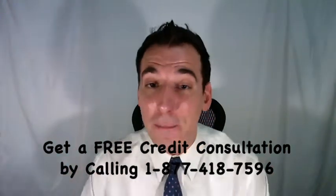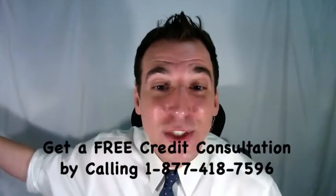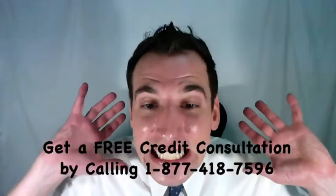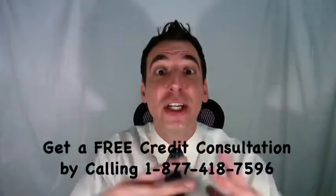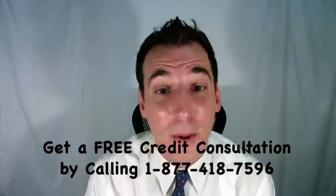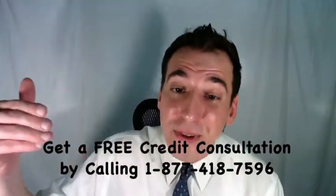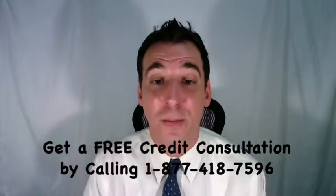To wrap this all up: your credit score is a lot like your GPA in school. It doesn't matter if you're acing every single class — if you're failing gym class, it's going to destroy your overall GPA. That same principle applies to your credit score. We've got to get any of those negative, derogatory, damaging items off of your credit report.